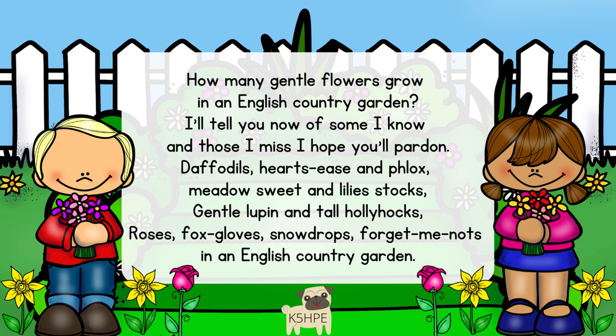How many gentle flowers grow in an English country garden? I'll tell you now of some I know, and those I miss, I hope you'll pardon. Daffodils, hot season flocks, meadowsweet and billy stalks, gentle lupins and tall hollyhocks, roses, foxgloves, snowdrops, forget-me-nots, in an English country garden.